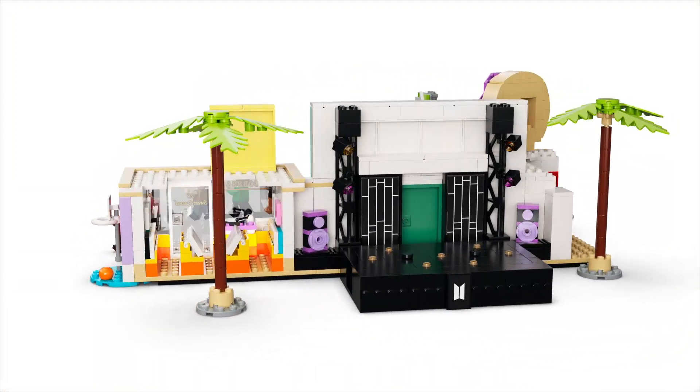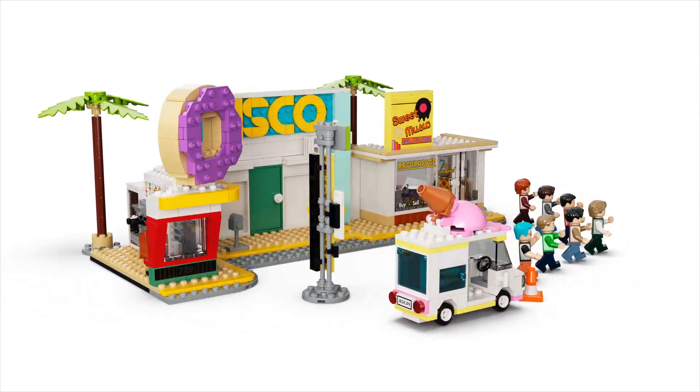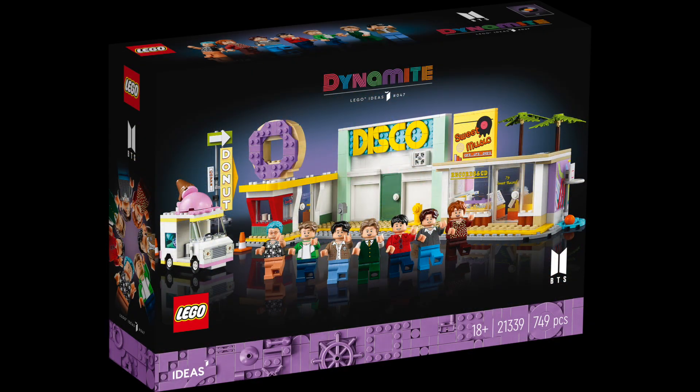This is the LEGO Ideas BTS Dynamite set. It will be retailing for $100 US dollars, 100 euros, and 90 British pounds, and will be sold from early March 2023.